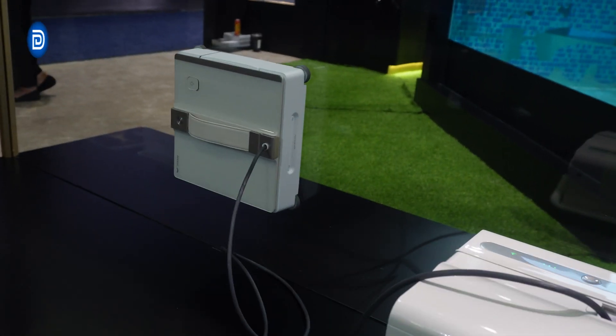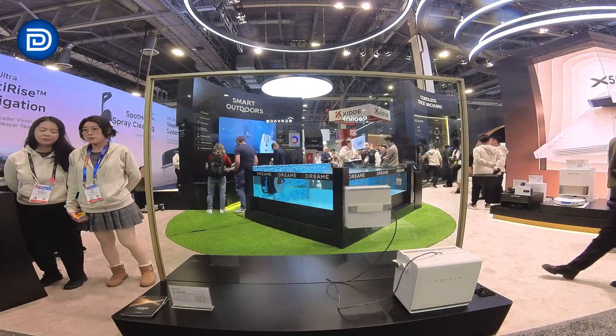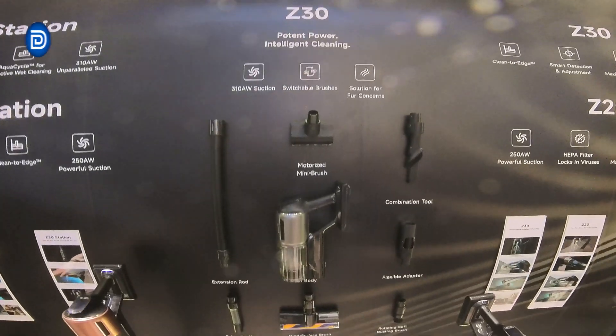For windows, Dreamy introduced the C1 Station, a window cleaning robot combining advanced fusion sensors, five work modes, and effective corner cleaning for spotless results.